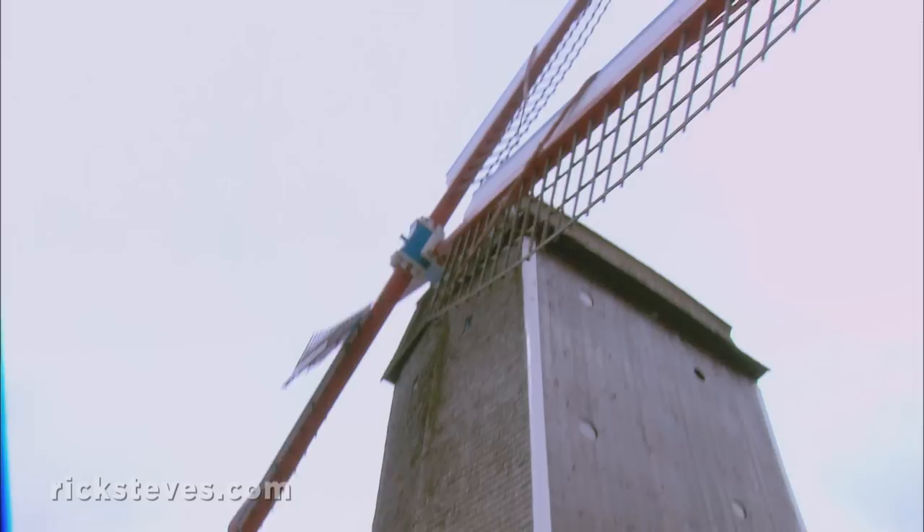Of the town's 28 windmills, four survive today. The mills made paper, ground grain, and functioned as the motor of the Middle Ages.